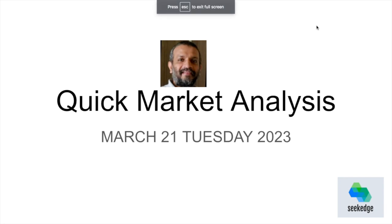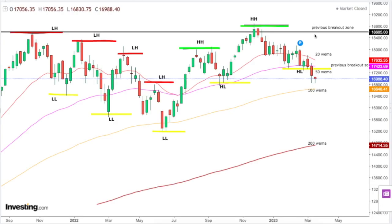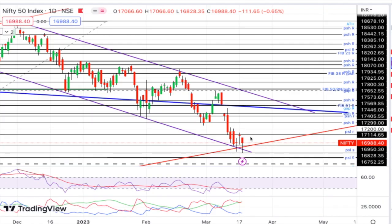Hey hello, this is Martin from Secrets, a channel for learning about trading and investing. Welcome to quick market analysis for tomorrow, March 21st, Tuesday 2023. We'll be looking at what happened in the market today, learn from it, and plan a trade for the next day. Let's get to the charts.